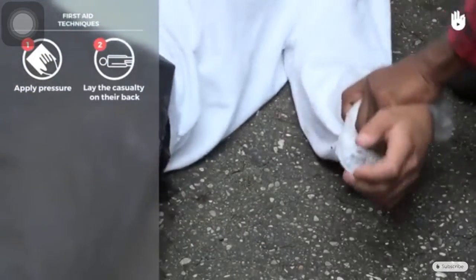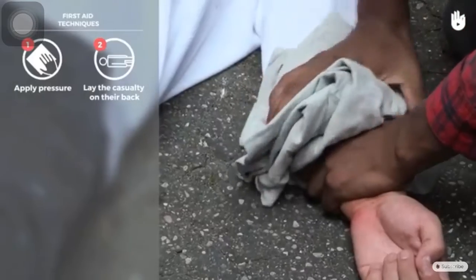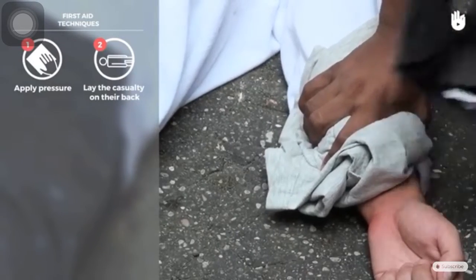Lay the casualty on their back in order to prevent them from going into shock. If there is a foreign object in the wound, do not try to remove it because it could exacerbate the bleeding.